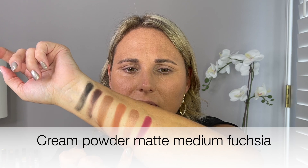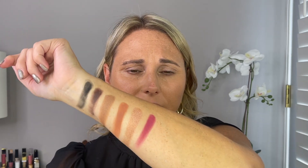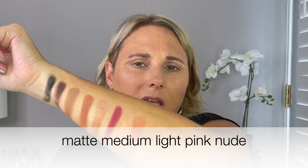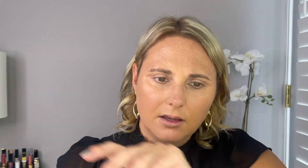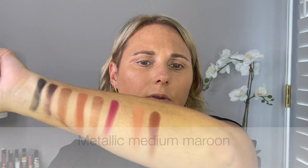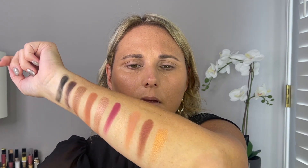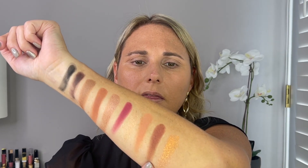If you're curious about any of these names, on Natasha Denona's Instagram she's got a bunch of stories saved and she goes through all of it. There's a bright fuchsia — that is a cream to powder formula. Then we have Thrill, which is another shimmer. Unity is a matte, kind of like a peach. Risk is another shimmer. And then last is Invention.